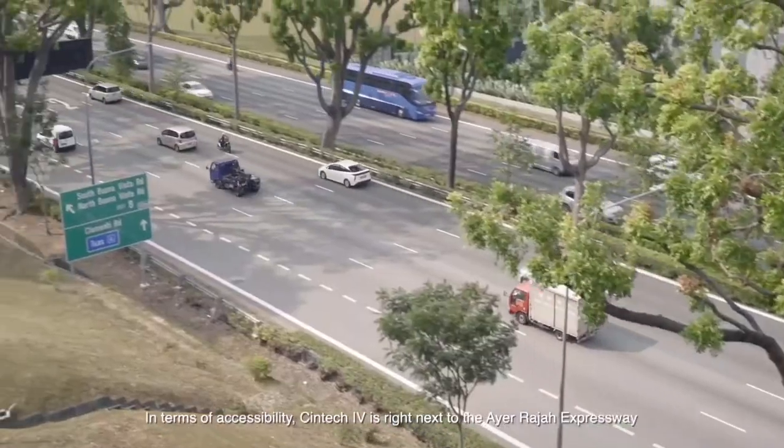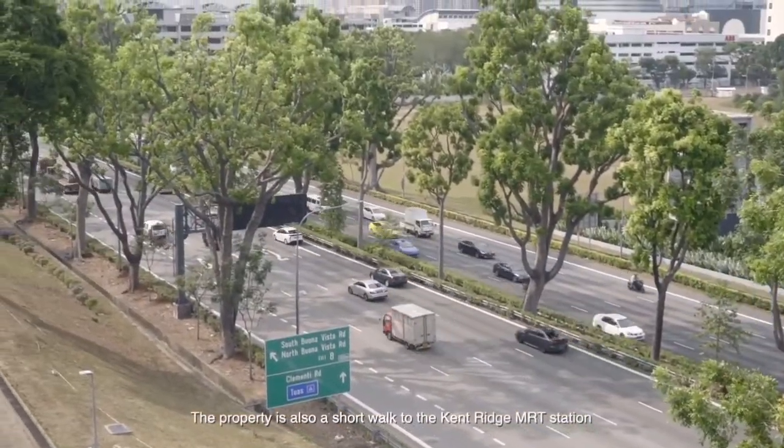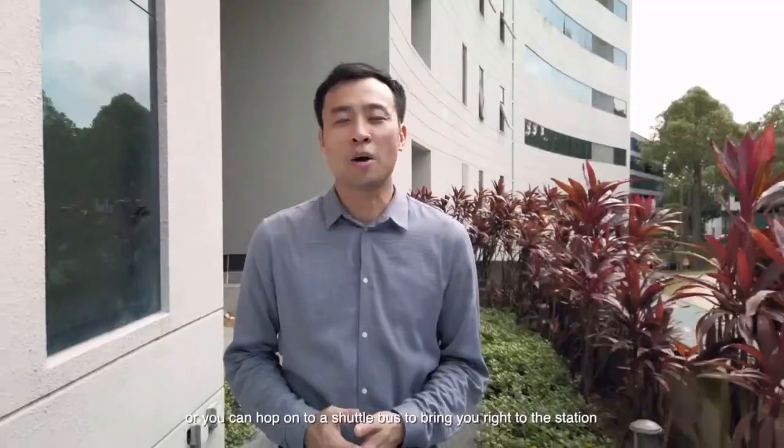In terms of accessibility, Syntech 4 is right next to the Ayer Rajah Expressway. The property is also a short walk to the Cambridge MRT station, or you can hop on a shuttle bus to bring you right to the station.